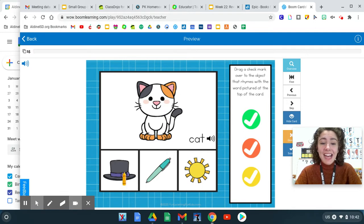Cat, hat. Cat, pen. Or cat, son. Which words rhyme? Hat, cat, hat. Those are rhyming words.